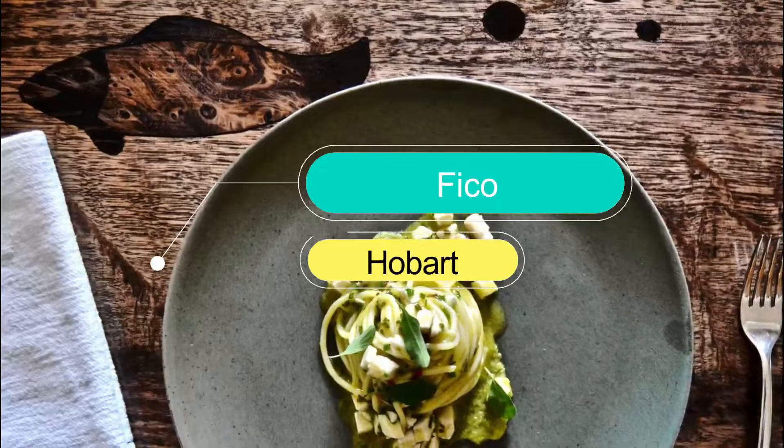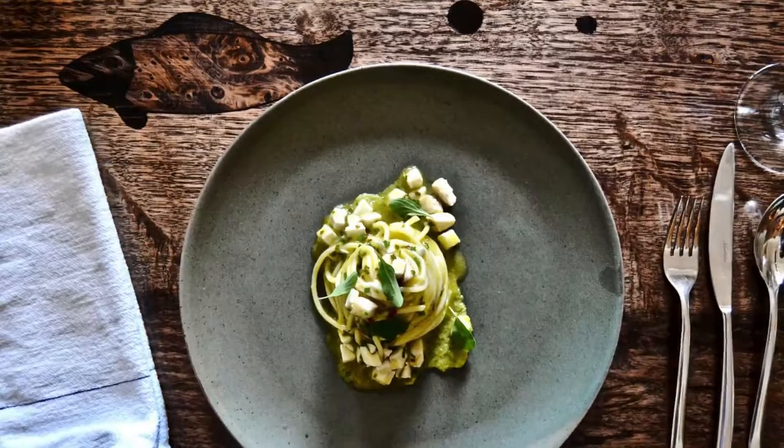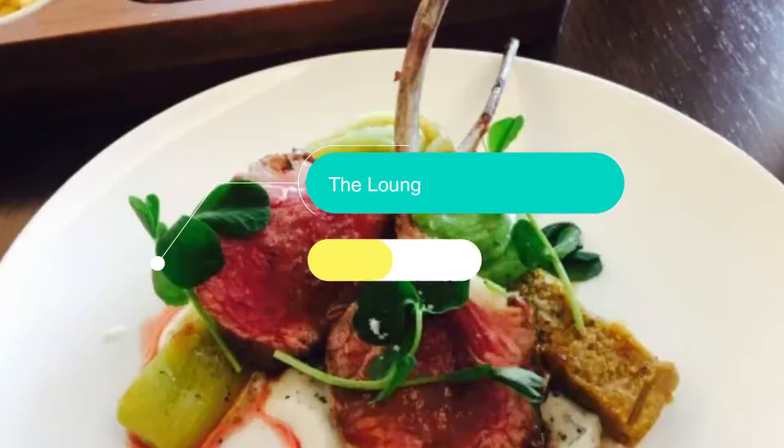Number 4: Fico. Fico is your destination if you've got Italian on your mind. What you'll find at Fico are classic Italian dishes you'd totally expect, but with a bit of a Japanese influence on some of the dishes, which will keep you on your toes.